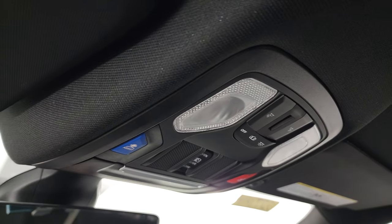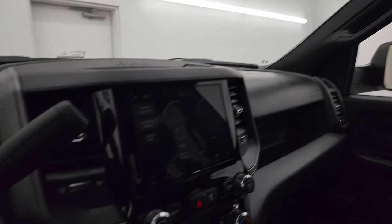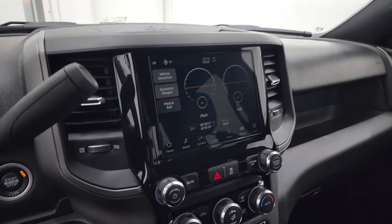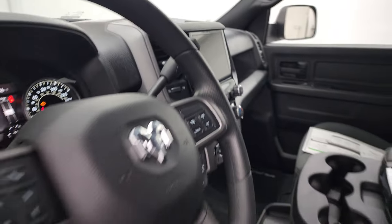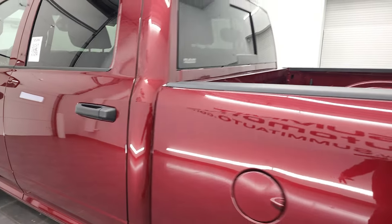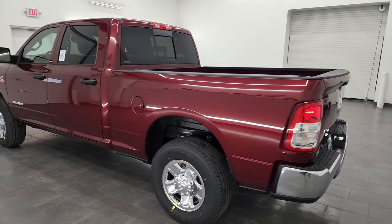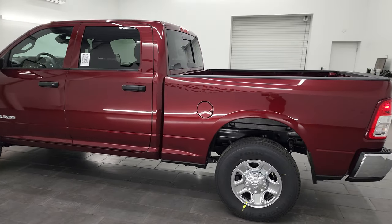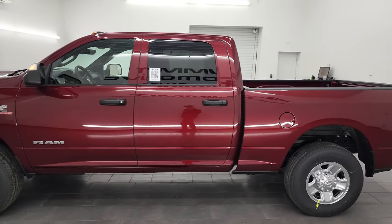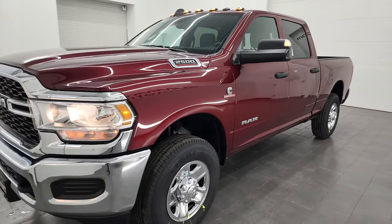You get assist and SOS buttons and an auto-dimming mirror on this truck. Really a nice ride for hauling stuff with. We'll do one final walk-around here. I would personally like to thank you for checking out the video — hopefully from this HD video you've been able to verify the quality, looks, styling, options, and pricing on this truck.